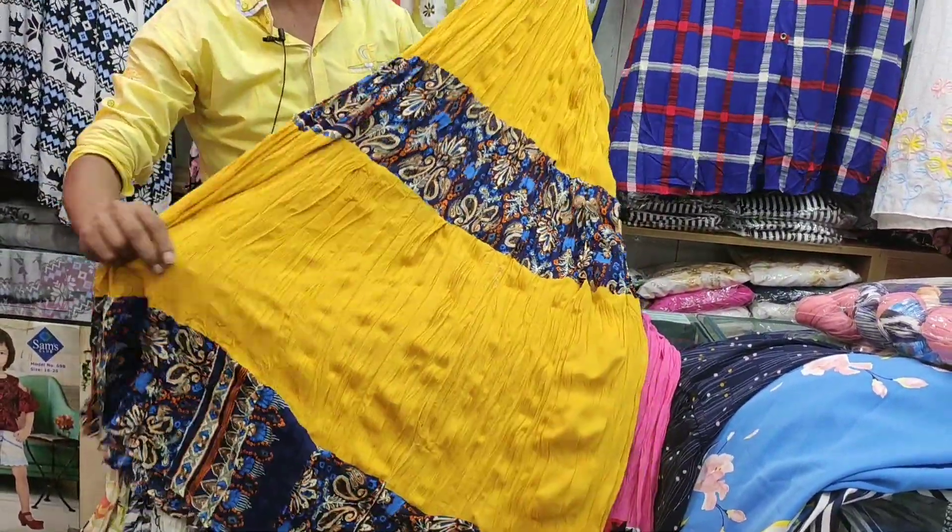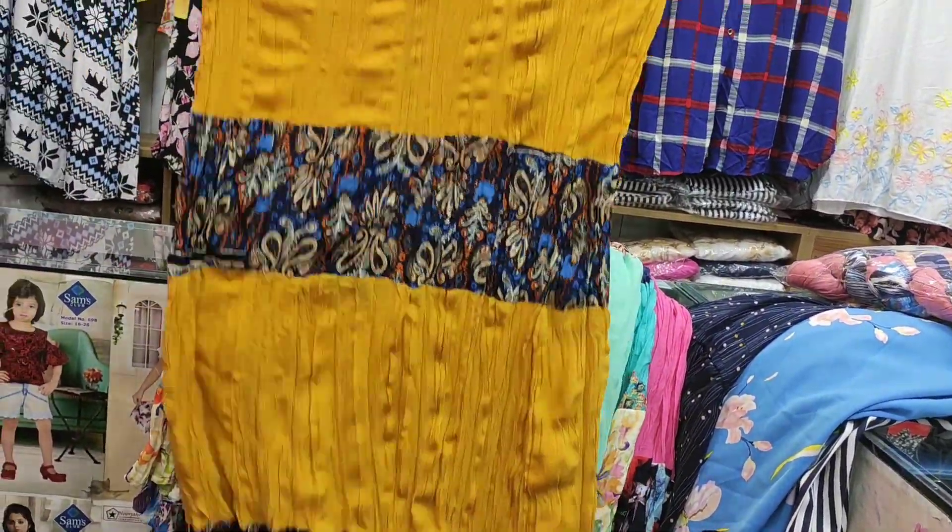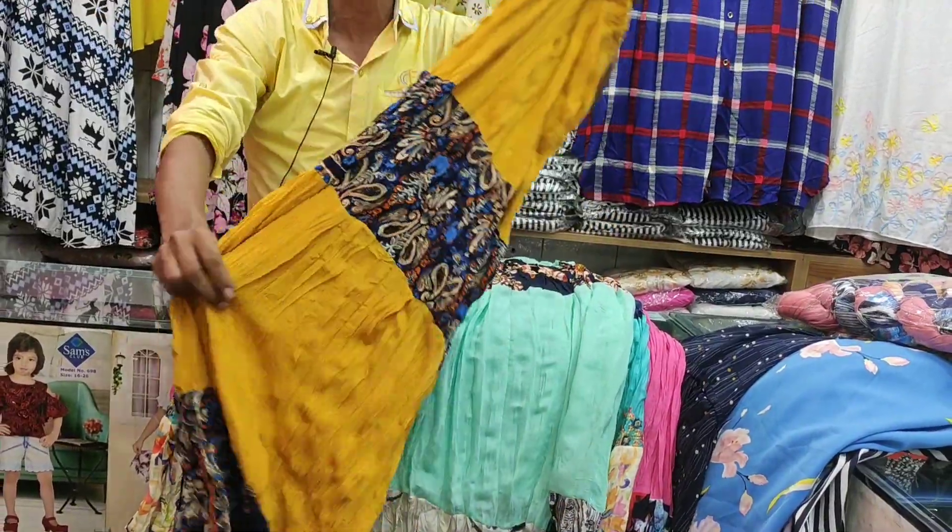The price is only 150. Only 150. Here is the top gallery — this is the long skirt.